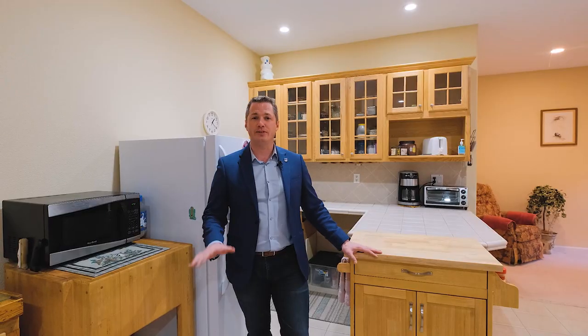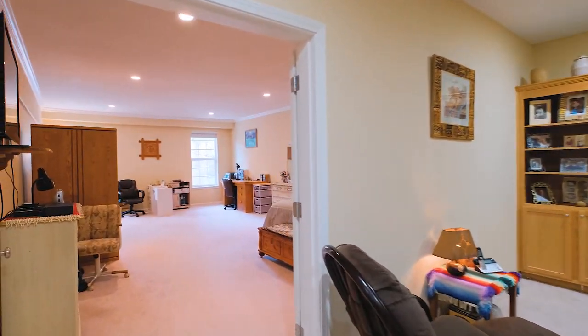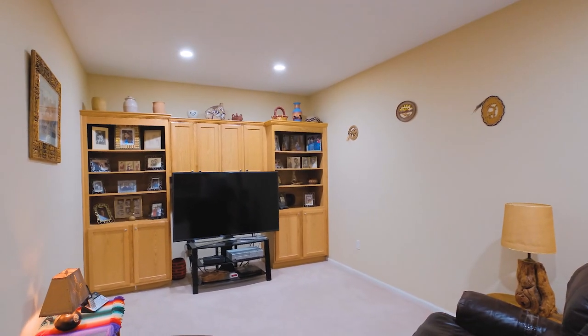There's a lot of flexibility in this home. Currently it's set up for true dual living. We have a full kitchen, and a large room that's being used for a bedroom, office, kind of hobby area. But this can also be converted into a more informal family room, rec room, game room, whatever your desires might be.